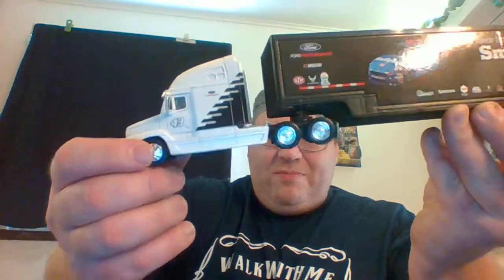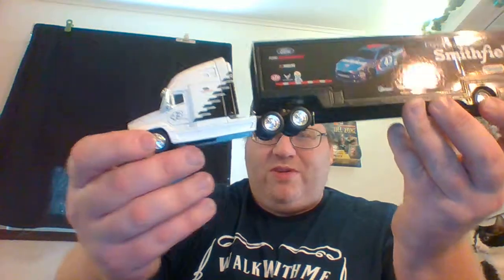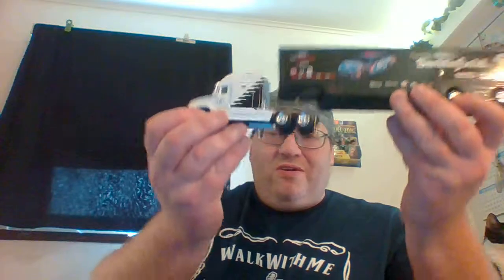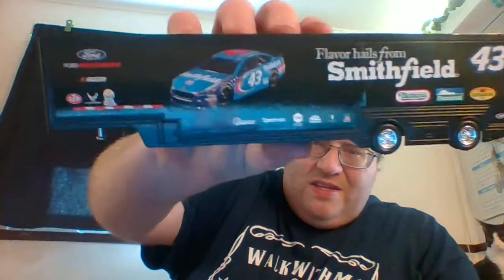You can see the white and black cab with the number 43 on the door. There's a little Ford logo right up here. And now for the cab itself — you see a Smithfield number 43 car sponsoring Flavored Hills from Smithfield.